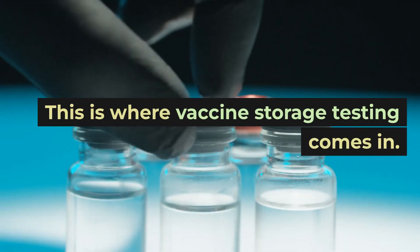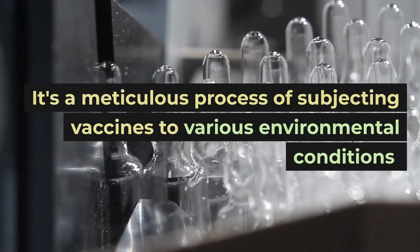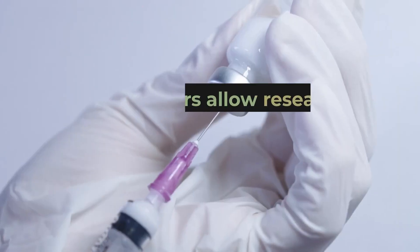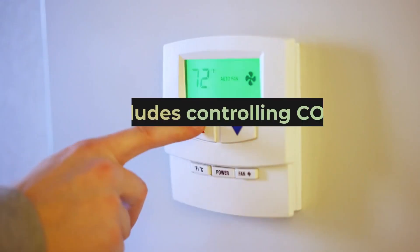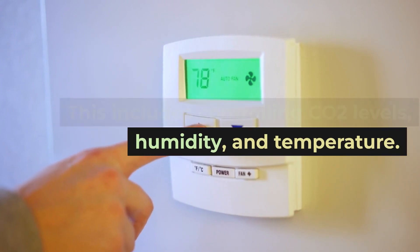This is where vaccine storage testing comes in. It's a meticulous process of subjecting vaccines to various environmental conditions to ensure they remain effective. Gas mixers allow researchers to precisely control the gas environment within storage chambers. This includes controlling CO2 levels, humidity, and temperature.